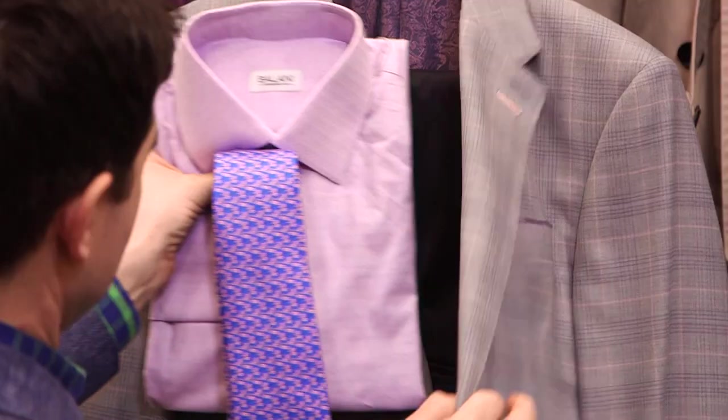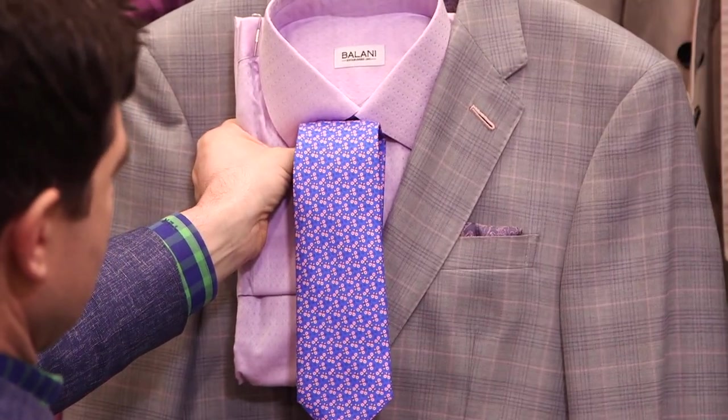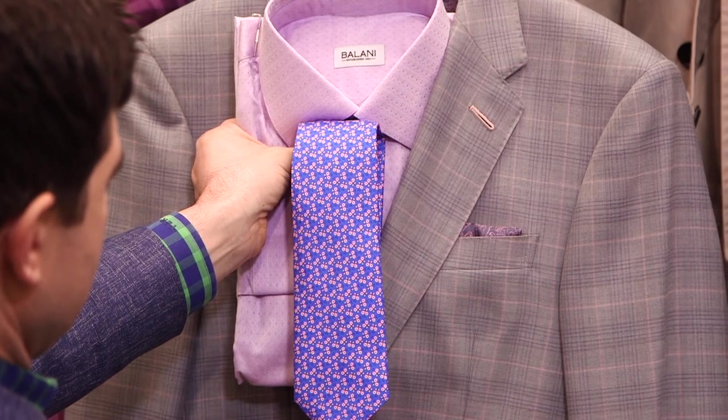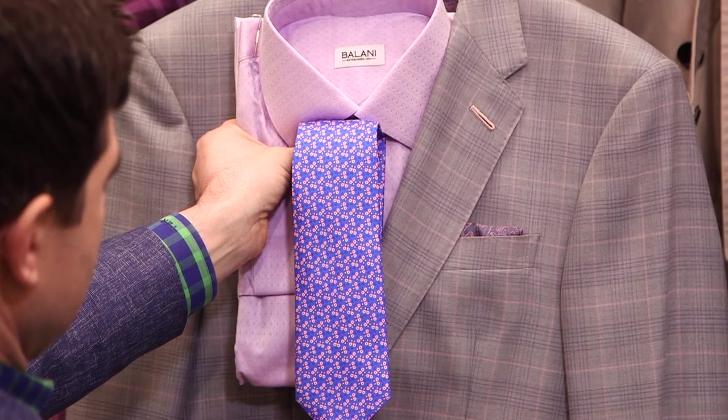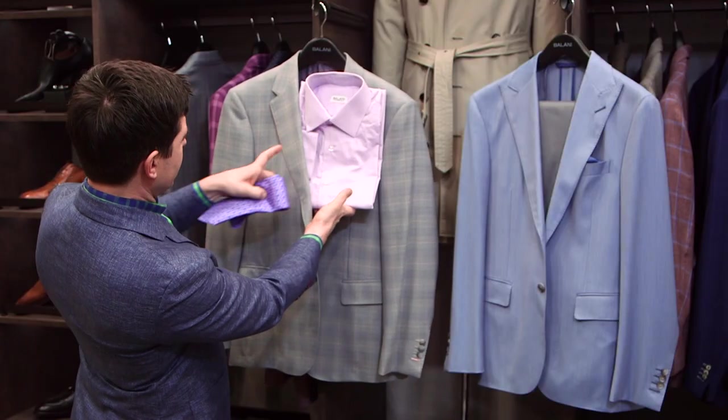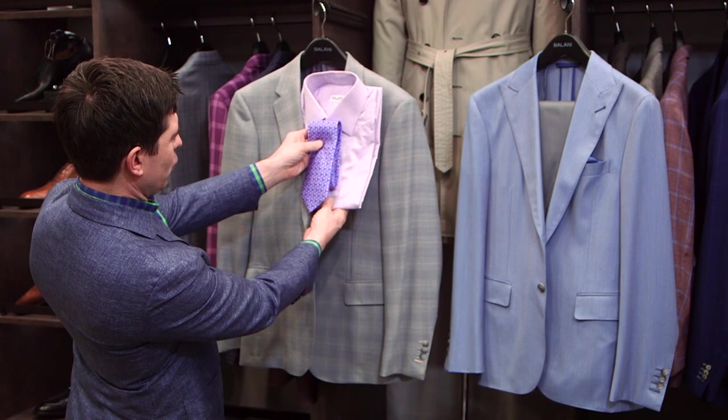With a jacket like this, you want to pick up something in the pattern with the shirt. You've got that really cool soft pink or soft lavender, and then this tie pulls the pink and the lavender that's both in the shirt and the jacket. It's a small design so it doesn't compete with the busier plaid here — it totally works.